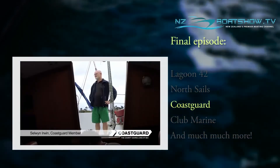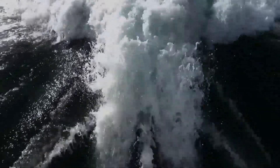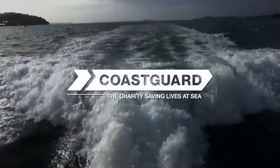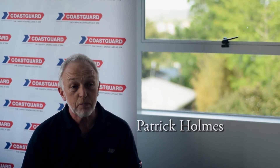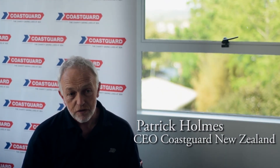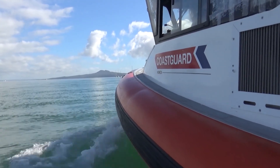Coast Guard is the boatie's best mate, so it's about time you joined. In simple terms, if you get into trouble on the water, it's Coast Guard that are watching your back — they'll be there to help you. Becoming a member of Coast Guard is really important to keep yourself, your mates, and your family safe on the water at all times.